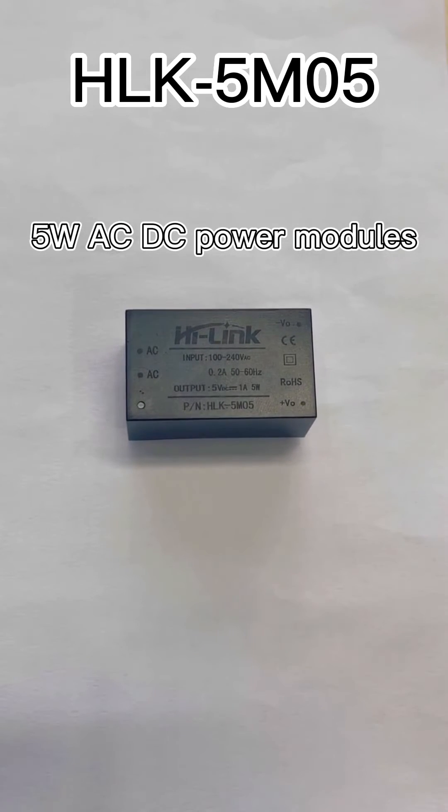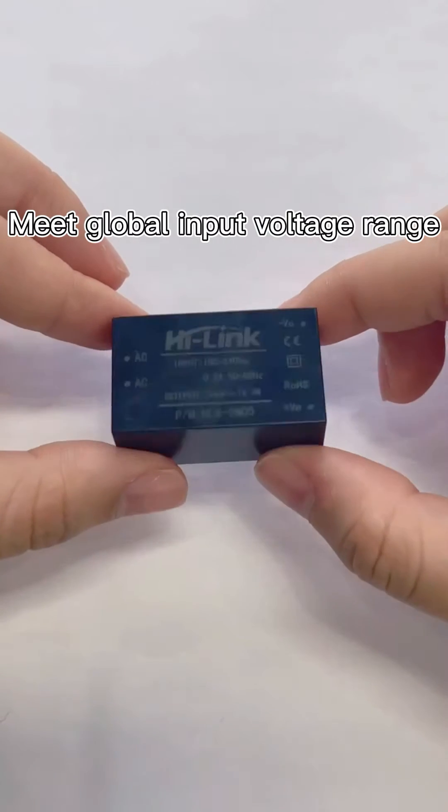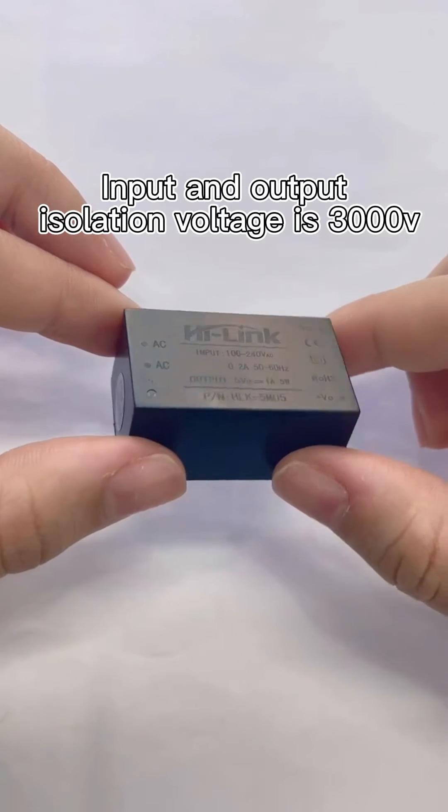A series power supply module manufactured by Hylink Electronics. Mid-global input voltage range. Input and output isolation voltage is 3,000 V.